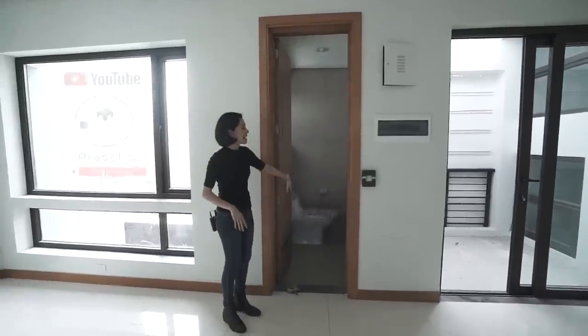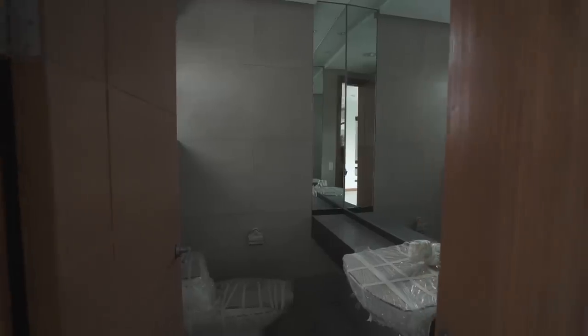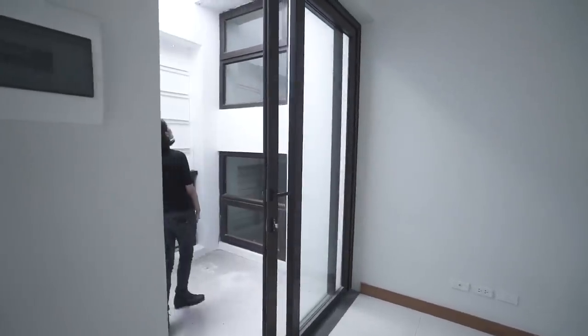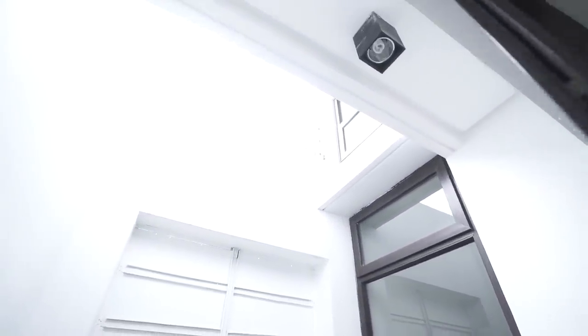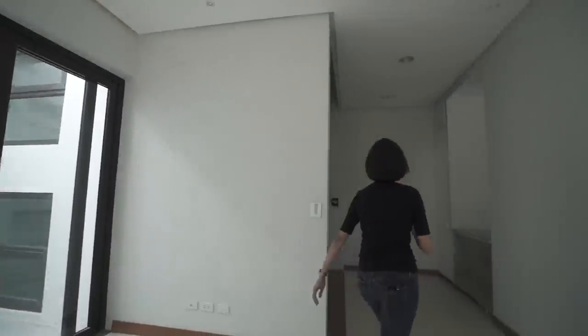So you've got your living and dining spaces here, and your powder room over here. You also have here an accessible air well. It goes all the way up to the top floor, but it is partially open and it bleeds out. Either way, it brings in a lot of light and a lot of air.